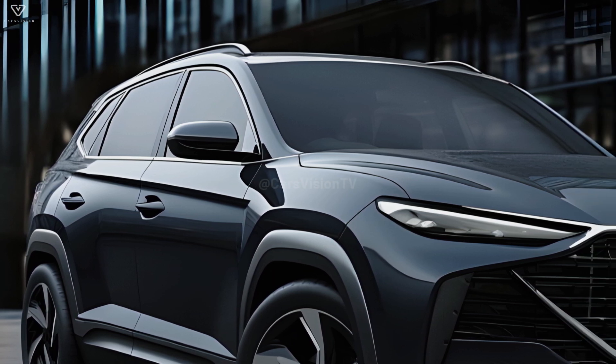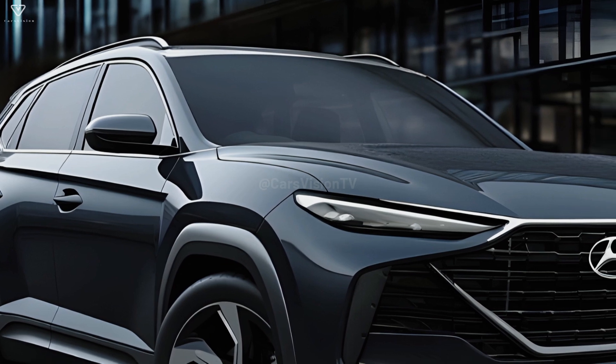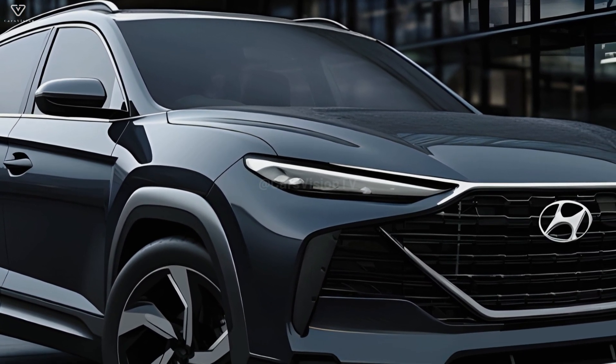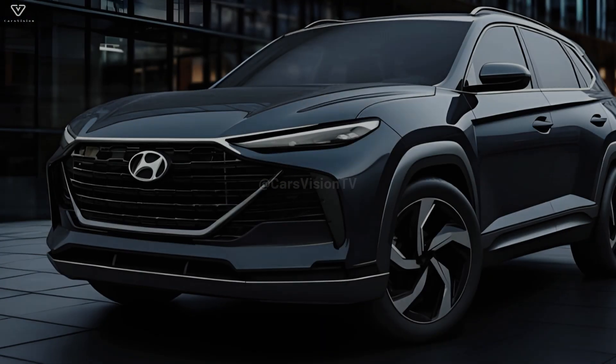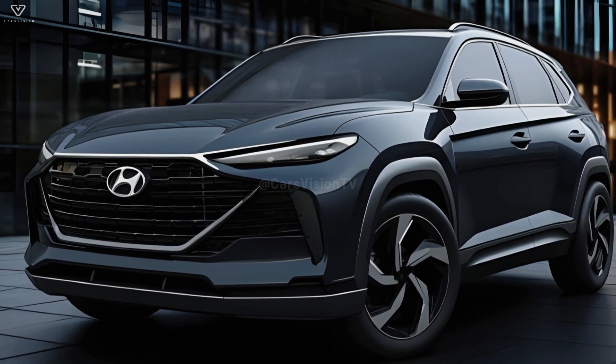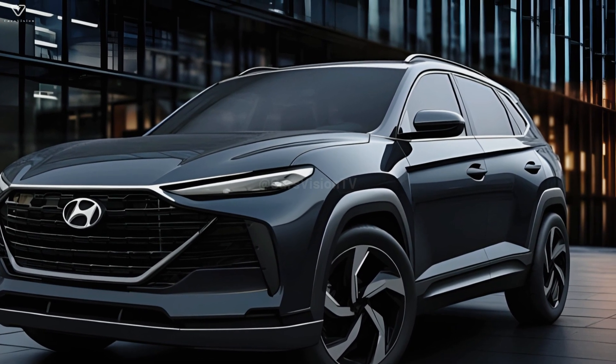There have been rumblings about a Tucson redesign for the 2025 model year. Considering how recently the model was redesigned, it is possible, but not confirmed, that Hyundai will make just modest changes. Here we lay down the scant details currently available about the redesigned 2025 Hyundai Tucson.